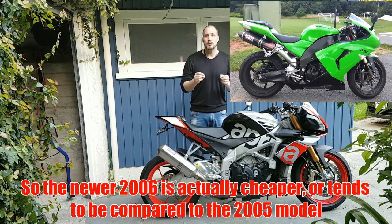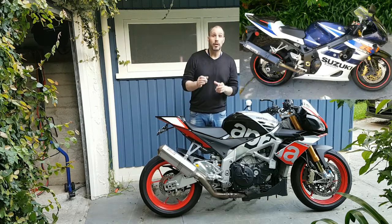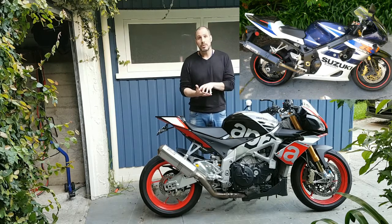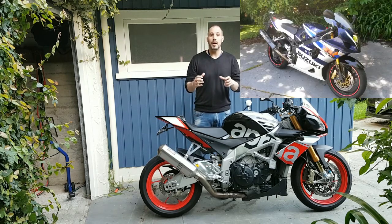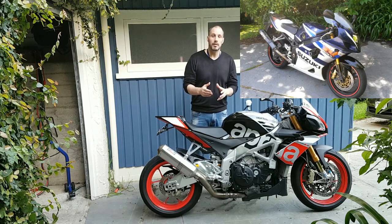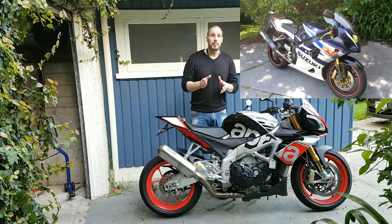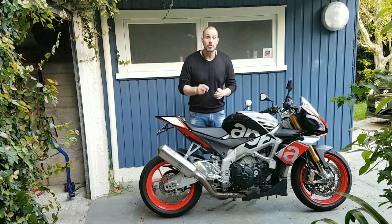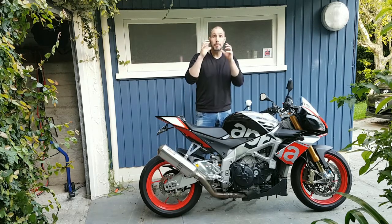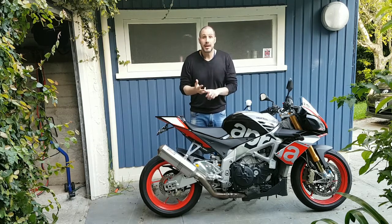One bike I wanted to leave for last as an exceptional budget buy is the Suzuki GSX-R1000. I bought one for around four thousand dollars — a brilliant price point. It had a hundred thousand kilometers, but the point I want to make is: don't be put off by high kilometers. Just look at the service history, what's been done to it, and review it from there. These bikes don't have the expensive electronics associated with newer models, so running costs are low.